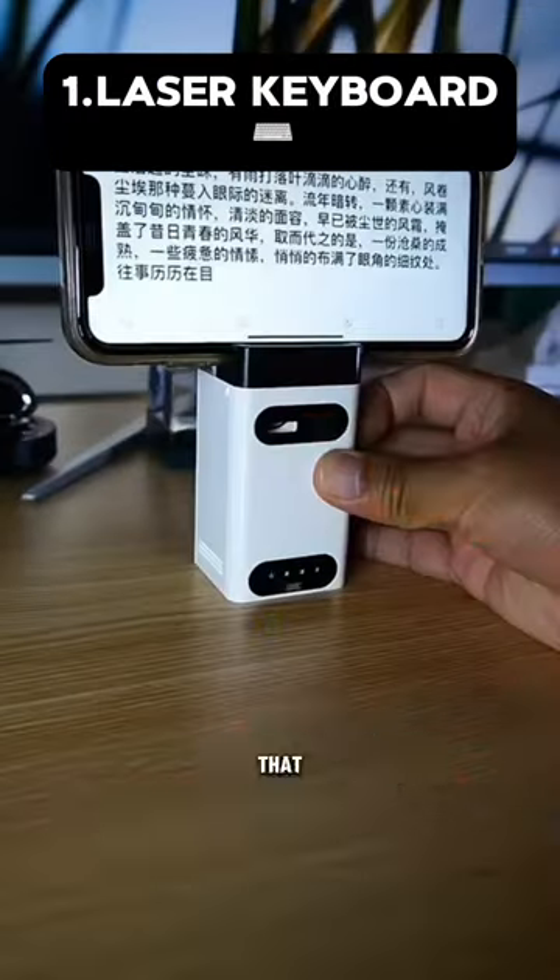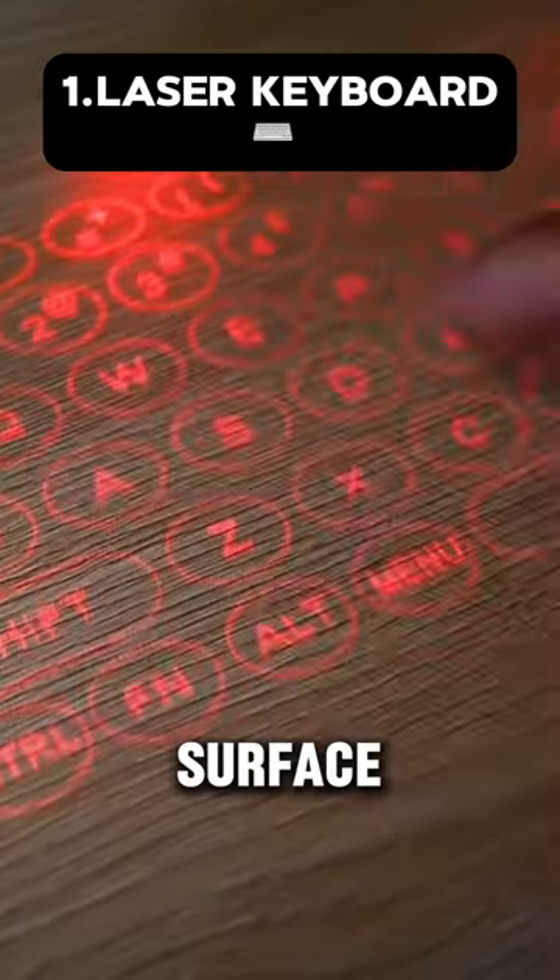This is a Bluetooth laser keyboard that you can bring anywhere, and it projects onto any surface.